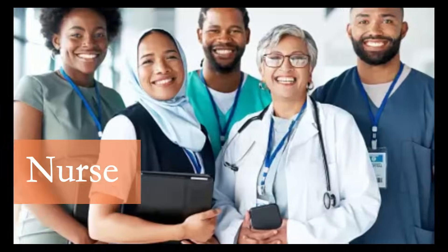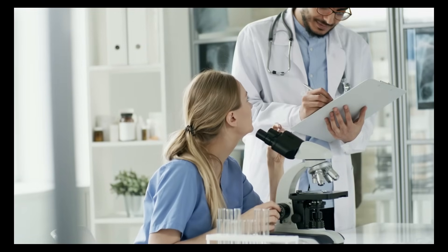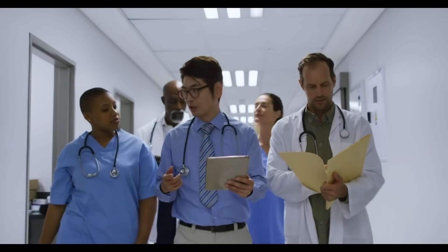Whether you're a pharmacist, nurse, doctor, or any health professional, the clinical pharmacy program welcomes you.